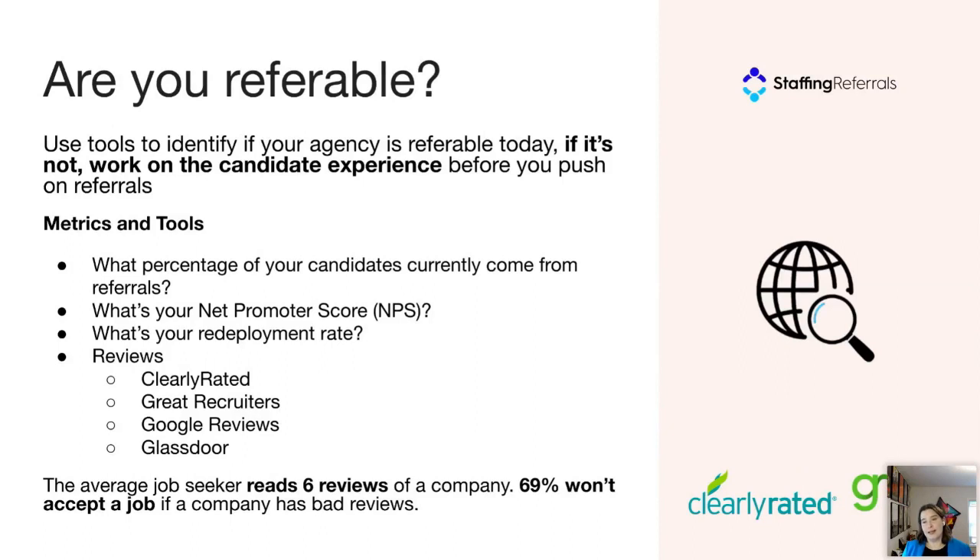Of course there are also online reviews. Staffing agencies are being reviewed all the time online, whether on Google Reviews, Yelp, Glassdoor, or staffing-specific tools like Great Recruiters or Clearly Rated. People who have worked with you are talking about you, and it's in your best interest to know what they're saying. According to Glassdoor, the average job seeker reads six reviews, and 69% won't accept a job from a company with a bad reputation. We're going to dig into referability in more detail in the next webinar, so sign up if you don't measure any of these things.